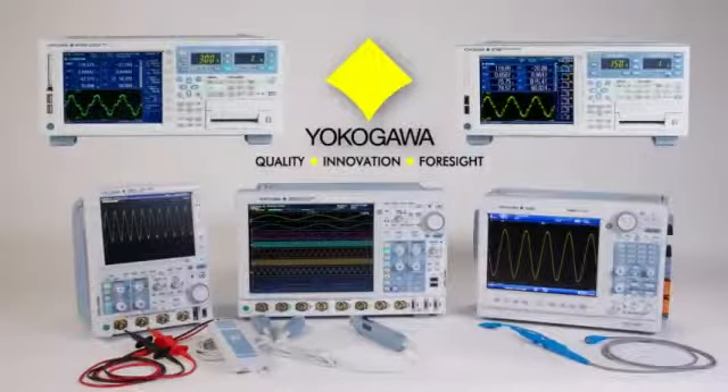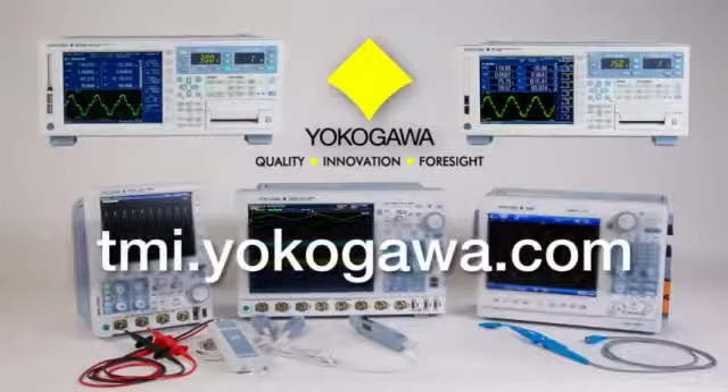To experience the DLM4000 for yourself, or to simply learn more, visit Yokogawa Test and Measurement at tmi.yokogawa.com.